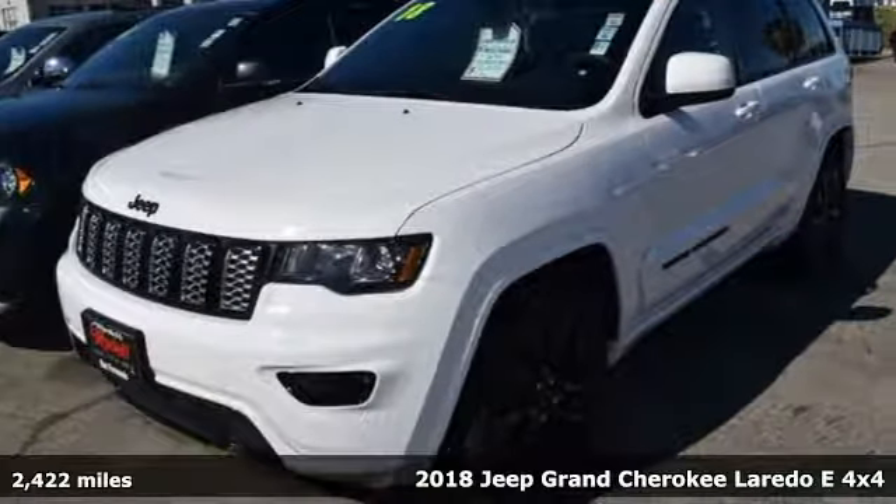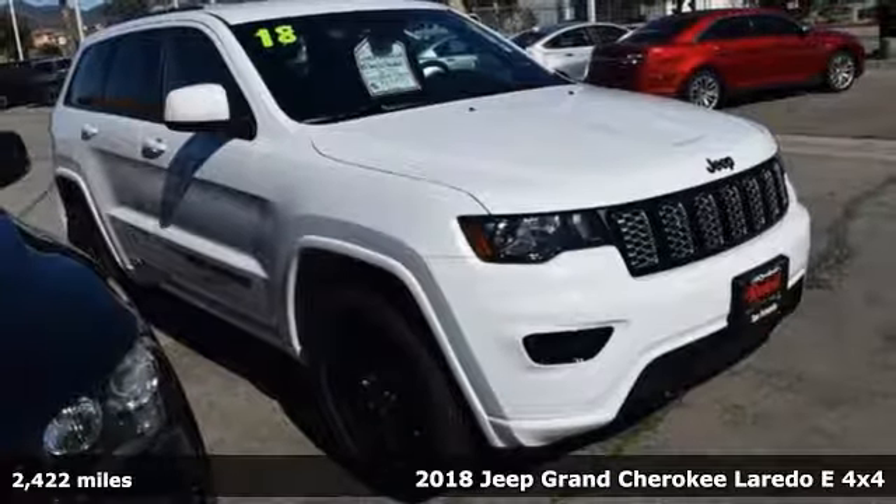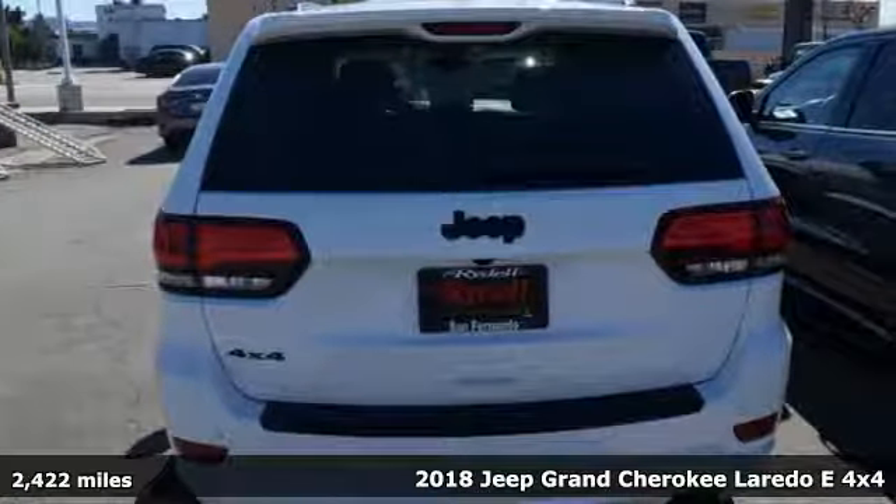Here's a certified 2018 Jeep Grand Cherokee. The Jeep life fits your life. It comes with all the amenities you need.